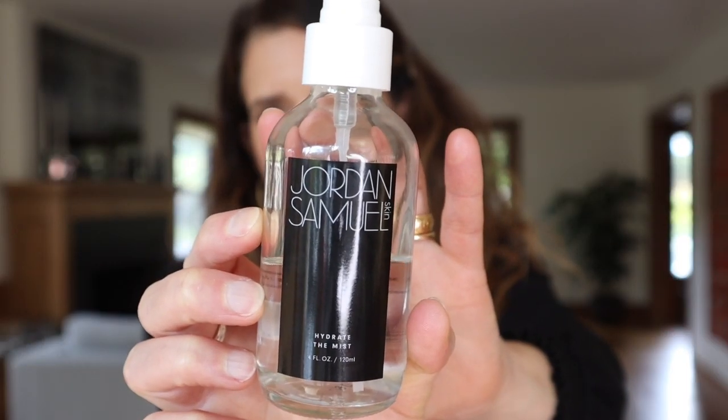I also have the Jordan Samuel Hydrate the Mist. This is a very cost-effective product — $29 for 120ml. The ingredients aren't quite as botanically driven as the three previous ones I mentioned. Rather than a hydrosol being the first ingredient, water is the first ingredient, and there's also glycerin, hyaluronic acid, and cucumber extract. There are more clean synthetics in this product so you'll want to read the ingredient list to make sure you're okay with them. I'm totally fine with them. I really love this mist, though it's not a very fine mist — it's kind of comparable to the Islet one.